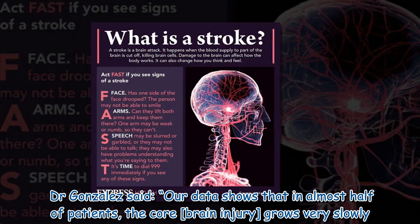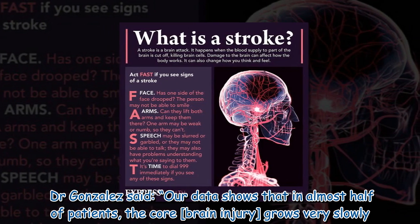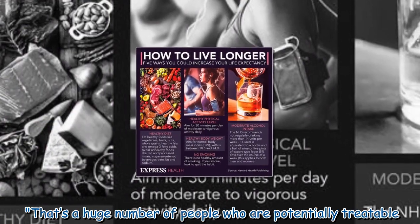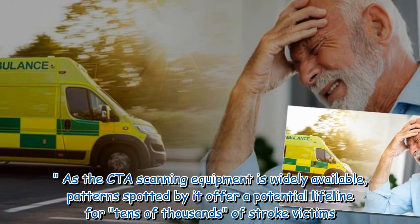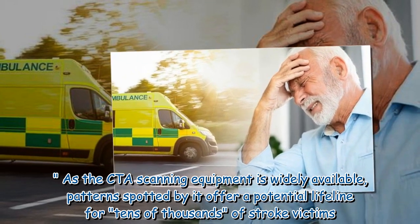Dr. Gonzalez said, our data shows that in almost half of patients, the core brain injury grows very slowly. That's a huge number of people who are potentially treatable. As the CTA scanning equipment is widely available, patterns spotted by it offer a potential lifeline for tens of thousands of stroke victims.